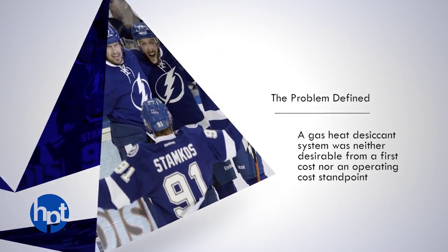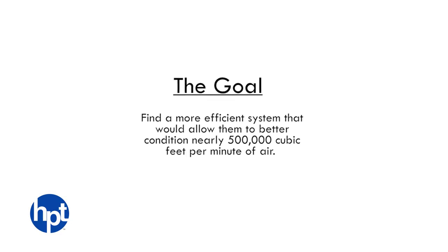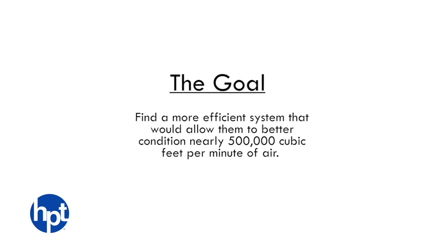Unfortunately, this was neither desirable from a first cost nor an operating cost standpoint. The goal was to find a more efficient system that would allow them to better condition nearly 500,000 cubic feet per minute of air.